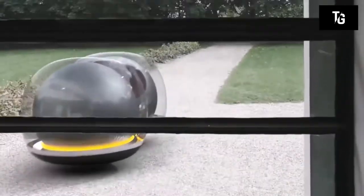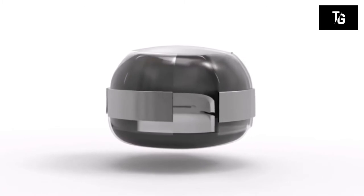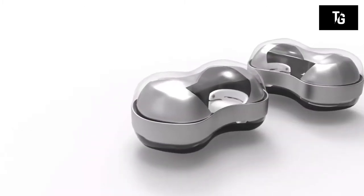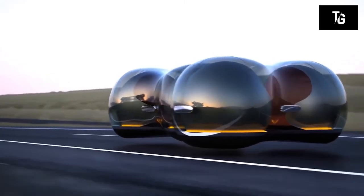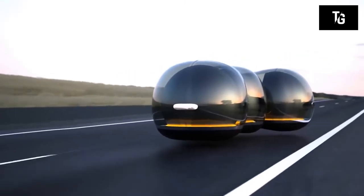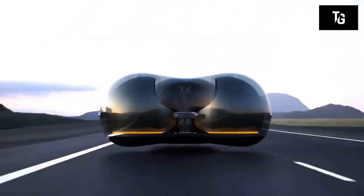Instead of liquid fuel, the car uses electricity to travel. It floats in the air using the same technology that Elon Musk uses for his ultra high-speed trains. Thanks to this technology, the Float will be able to smoothly move in any direction without turning or bending.